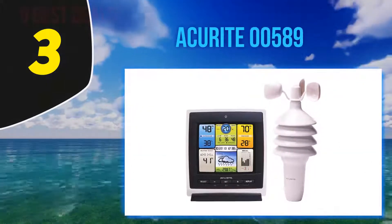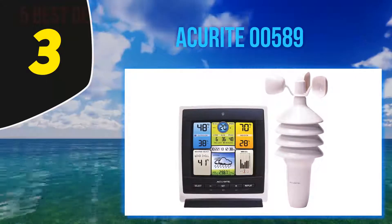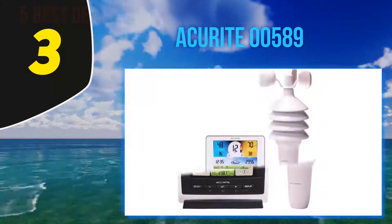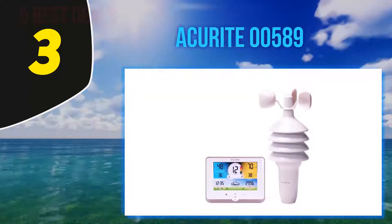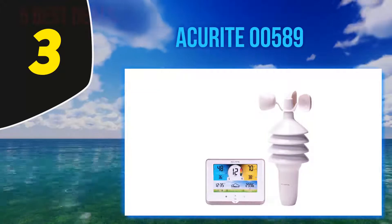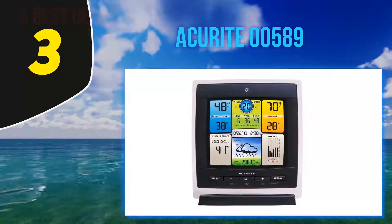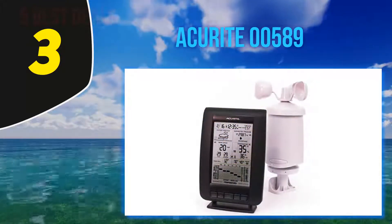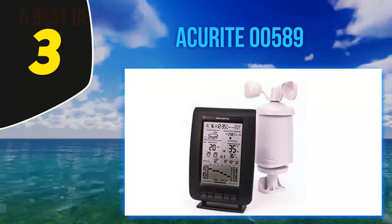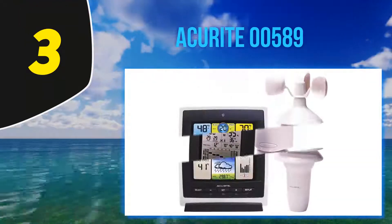At number three, the Accurite 00589. Some home weather stations come with five sensors while others come with three — more sensors are not necessarily better, though. Rather, it depends on what you plan to use your station for. If you're after fairly recreational data, the Accurite 00589 is the best home weather station for you. The sensor unit consists of a thermometer, anemometer, and hygrometer.